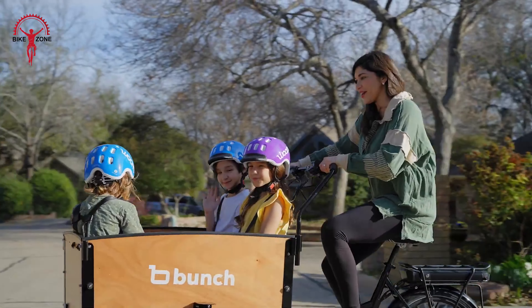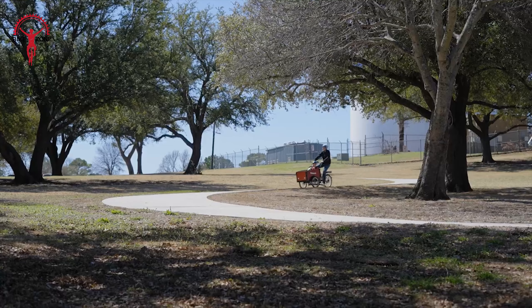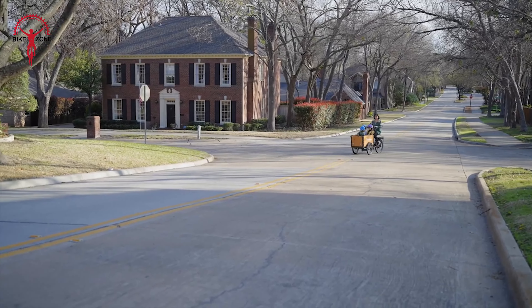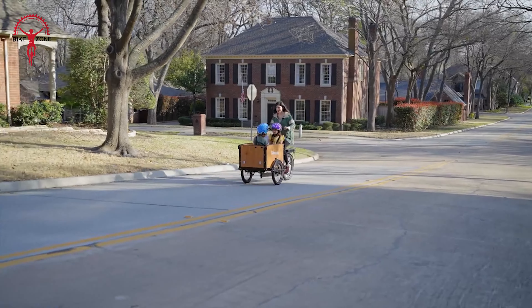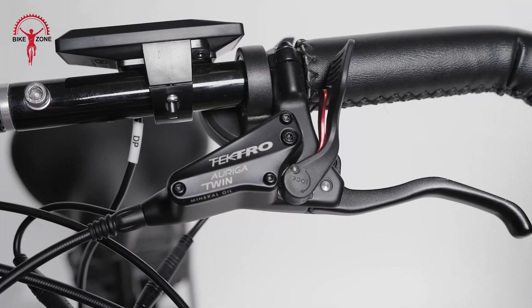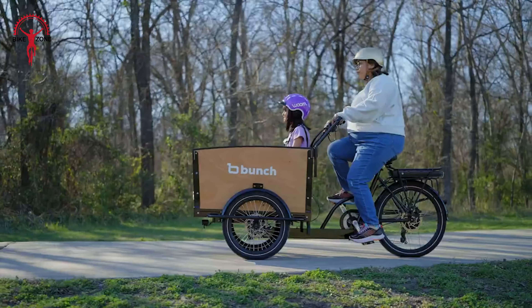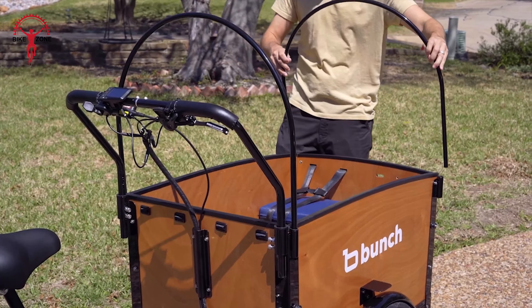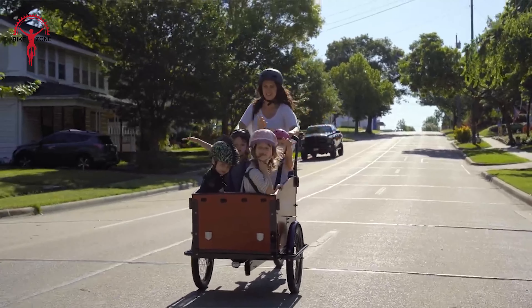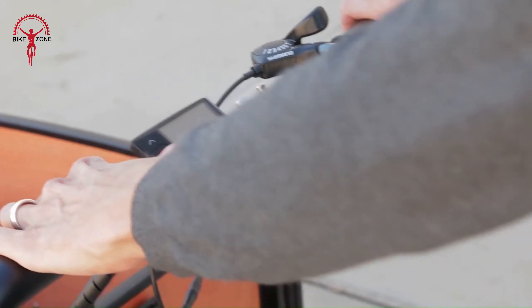Every family adventure becomes an extraordinary journey with the Bunch Bike 4. This bike is designed to bring families closer together, offering a spacious front cargo box that can seat up to four children. They were thoughtful in terms of safety, including comfortable seating equipped with seat belts, ensuring your kids are secure during every ride. The 500-watt Bafang electric motor provides the extra boost you need, making it easy to pedal even when fully loaded. Built with high-tensile steel, the Bunch Bike 4 is incredibly robust, promising durability for years to come. Its electric assist feature means hills and long distances are no longer obstacles, but opportunities for more fun and exploration. With multiple accessory options, you can customize the bike to fit your family's needs, whether it's adding a weatherproof cover or extra storage.